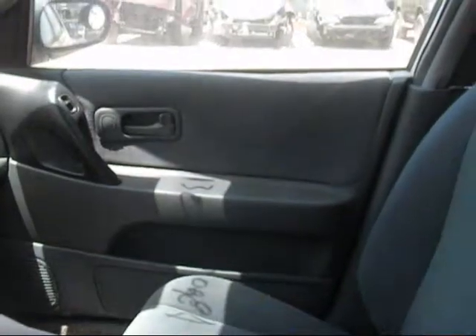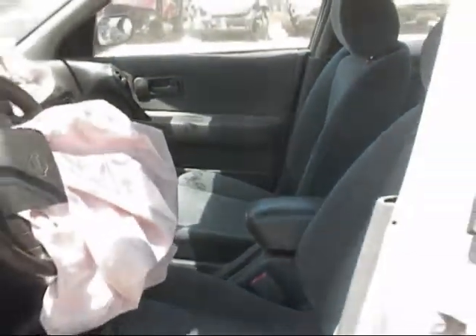The passenger side door panel is in good condition. The front seats are in good condition as well.